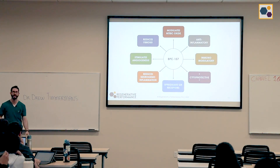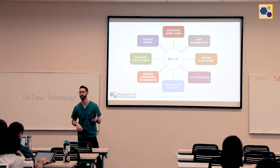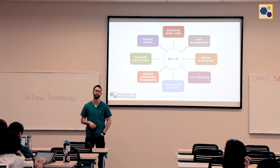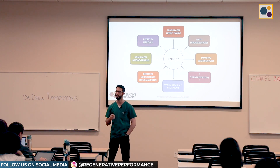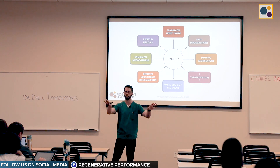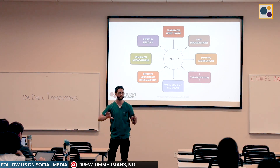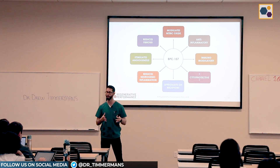BPC-157 is probably my most widely used peptide. It has a whole host of different effects: it upregulates the growth hormone receptor on tendons, it stimulates angiogenesis so it helps bring new blood flow into an area that might be devoid of blood flow, it's an anti-inflammatory, it's immunomodulatory, and it increases nitric oxide production. This is that pleiotropic effect — a whole bunch of stuff that the body can take what it needs and do what it wants with it.